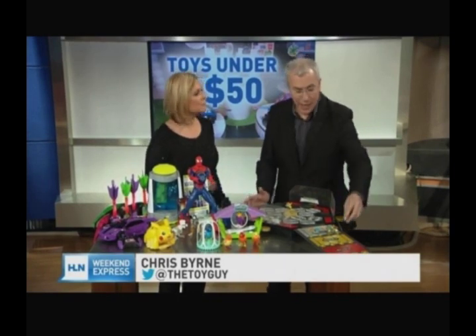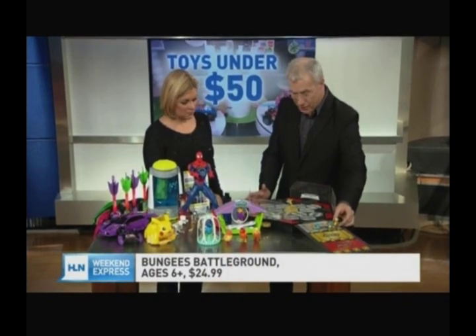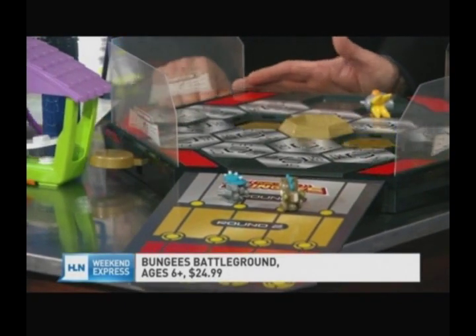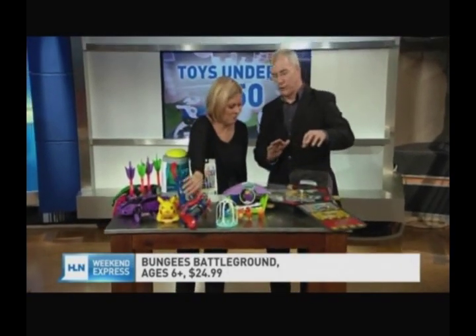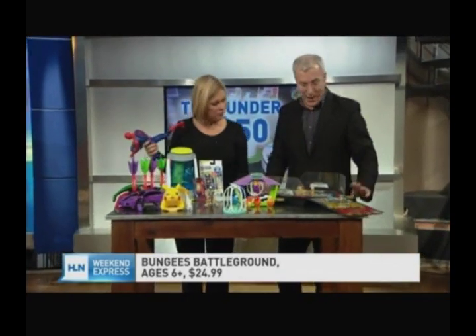These are the Flick to Stick Bungees. They're from Jazwares. This is the Battle Arena — it's $24.99. It comes with these cool little vinyl collectible characters that have a magnet in them. The idea is you flick them onto one of these squares, but your opponent gets to knock you off. It's just all kinds of magic and mayhem. They're really cool collectible characters and kids love playing — it's that sort of mayhem that they really like.